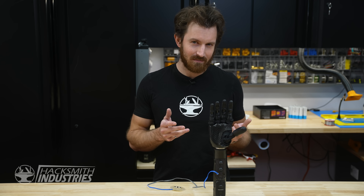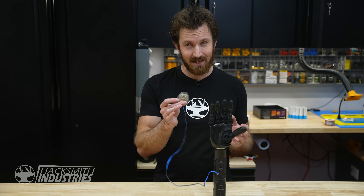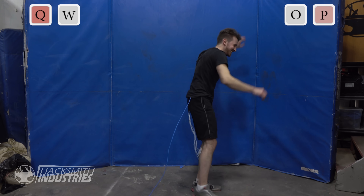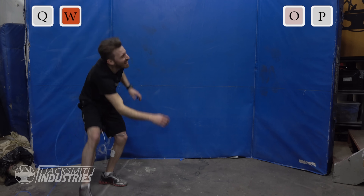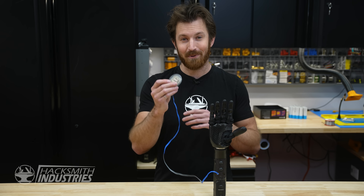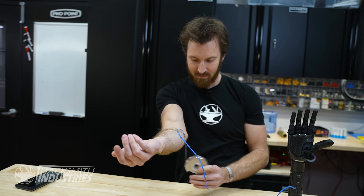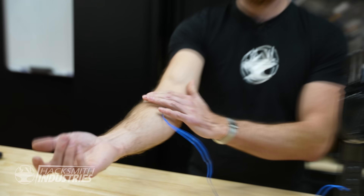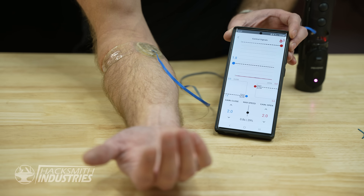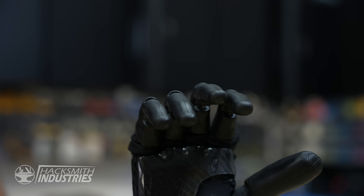So how exactly do you control a bionic hand when you don't have a hand? Well, this is a medical grade muscle sensor — an EMG unit. It's a super sensitive sensor that can tell when you're contracting a muscle. Inside the Psionic app, you can actually see the sensor data. We get a pretty flat line when not flexing, but when I flex, you can see it's picking up the muscle contraction. So now we can use that to actually control the hand.